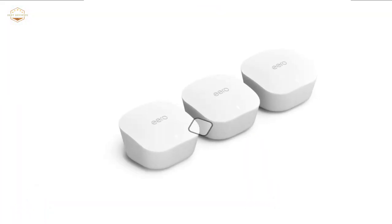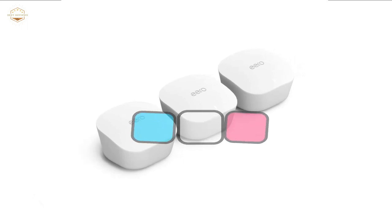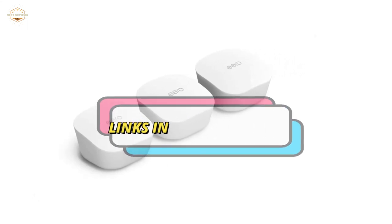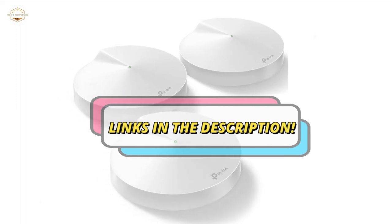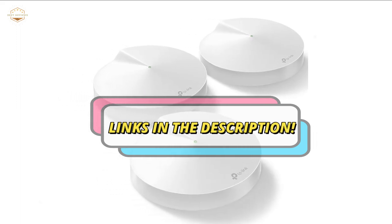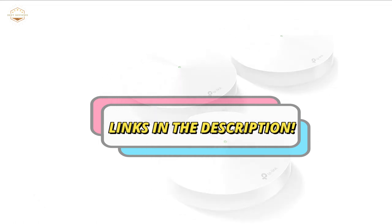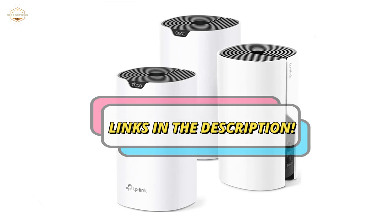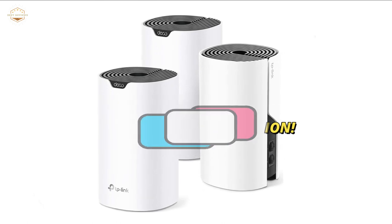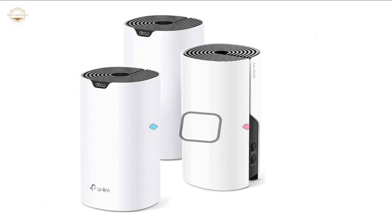Check the description for links to find out the price of the items included in this video. Hope you found this video helpful in finding the best mesh Wi-Fi systems. If you found this helpful, please give a like, comment your opinion and tell us which one is perfect for you, and subscribe to our channel to get the latest updates on different product reviews.